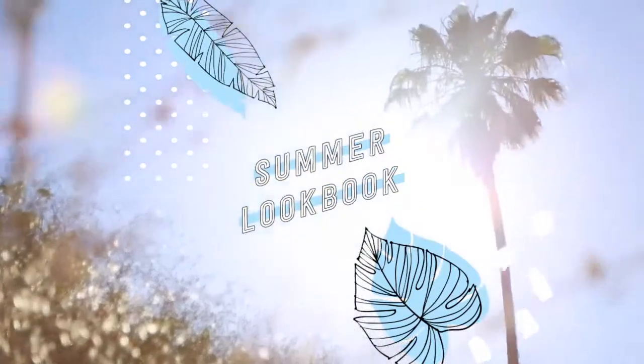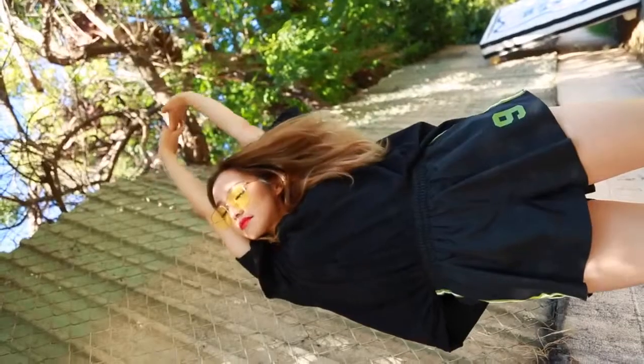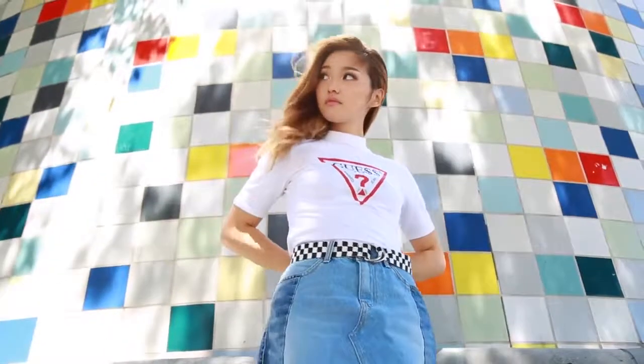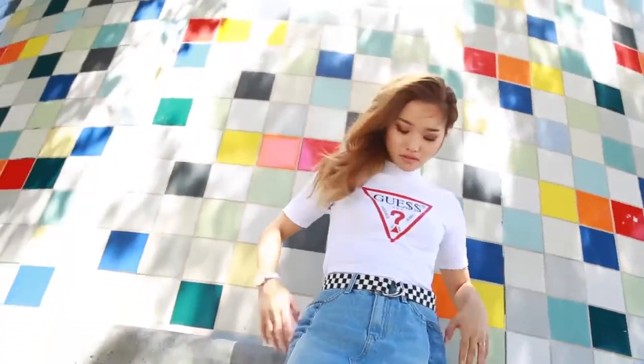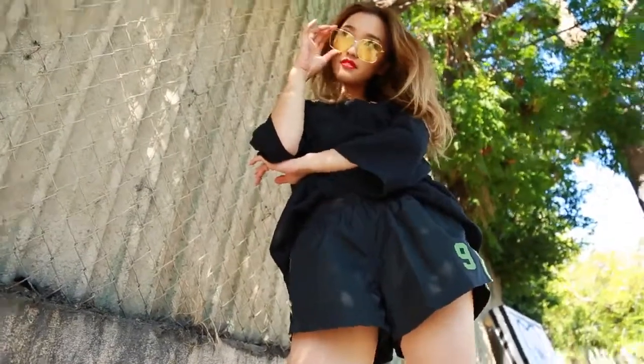It's finally summer — my favorite season — so it's time for a lookbook. I've got five outfits that are perfect for hot weather. Also, if you're not subscribed, please hit the button down there so you don't miss any updates. Alright, let's get into the lookbook. All black in the summer has never looked hotter.